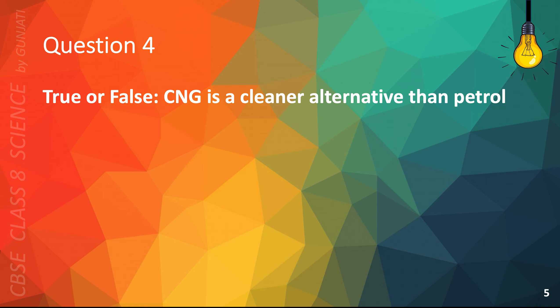Question 4. True or false: CNG is a cleaner alternative than petrol. The correct answer is true.